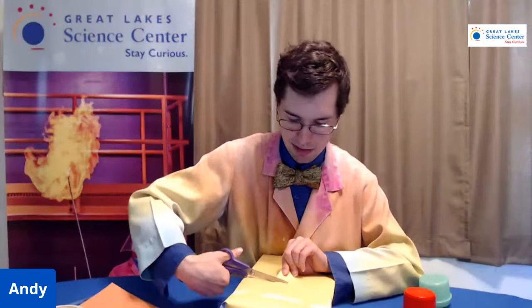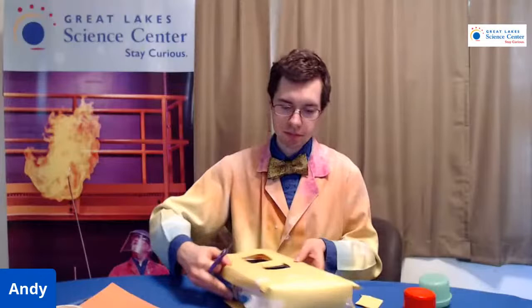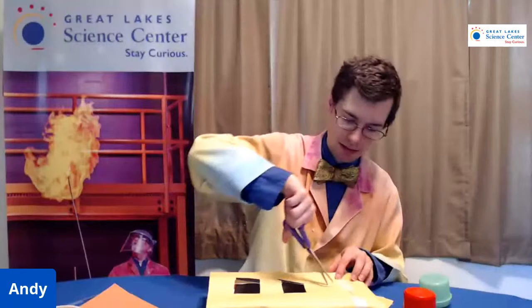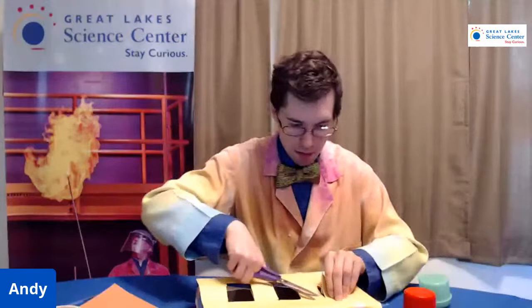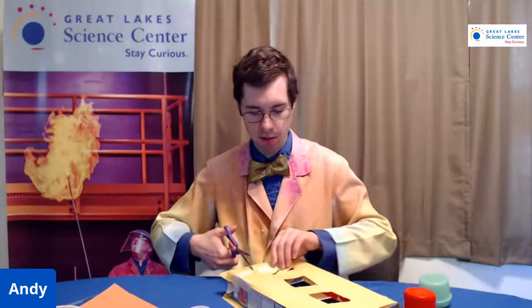Garrett Morgan invented other things, but he's very well known for inventing the three-signal traffic light. It doesn't look like I have a lot of room on this box for three lights, but I'm going to make it work. If you don't have these laundry caps at home, you can use saran wrap — plastic wrap — color it in with markers and tape that over the holes of your traffic light.